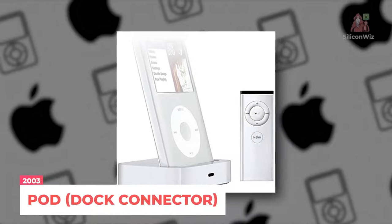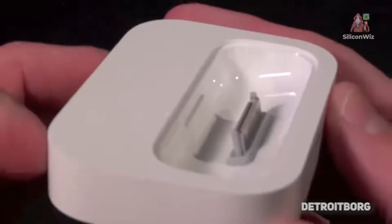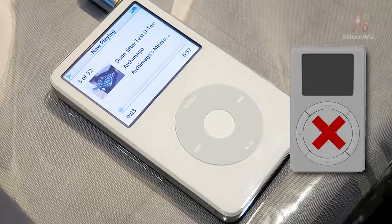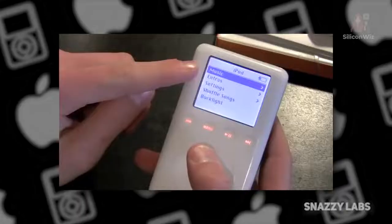In April of 2003, Apple introduced the iPod Dock Connector, featuring a new functionality that allowed users to connect to other devices via the dock. The traditional click wheel was replaced, and all four control buttons were removed. As for the storage, this iteration had between 10 and 40GB of space — really impressive at that time.